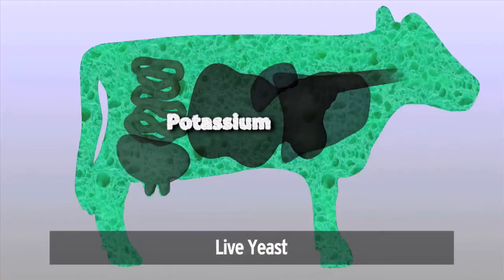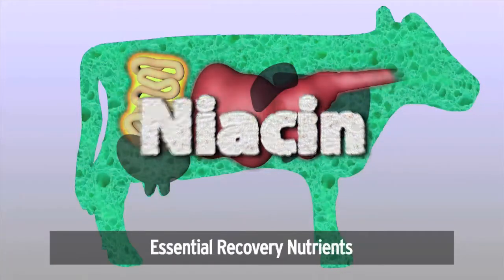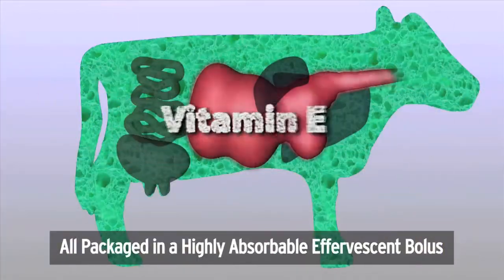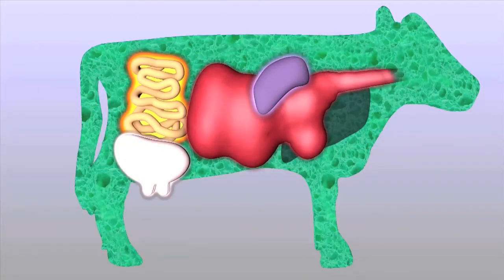including two-year-olds, to quick recovery. Upgrade to YMCP Vital, the total fresh cow recovery bolus, because fresh cows need more than just calcium.